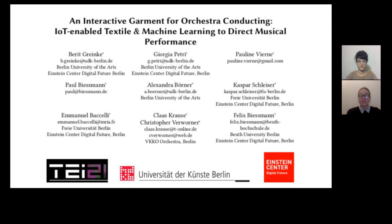We are respectively interaction designer and e-textile designer based at Berlin University of the Arts, and we were part of a wider interdisciplinary research team with universities related to Einstein Center's Digital Future in Berlin.